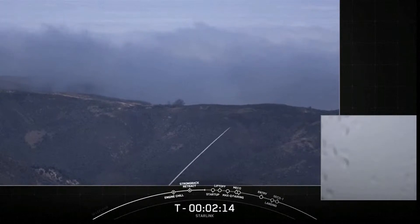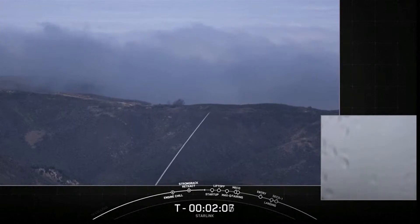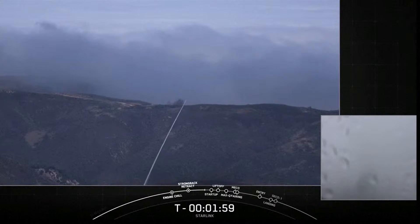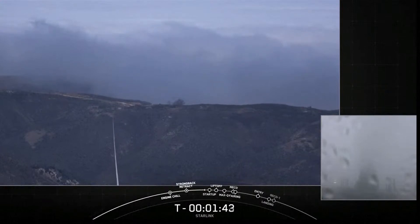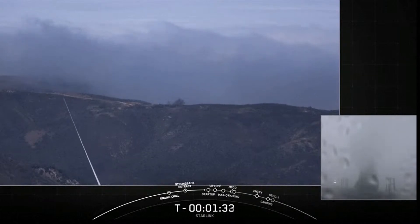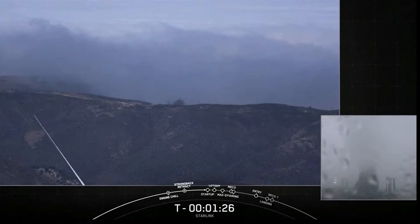We've been underway with propellant load since T-35 minutes, and the second stage, which sits on top of the rocket above the first stage, has already completed its RP-1 load and will finish its LOX load in just a few seconds. Stage 2 LOX load is complete. Falcon 9 is now fully loaded with 1 million pounds of fuel and liquid oxygen.